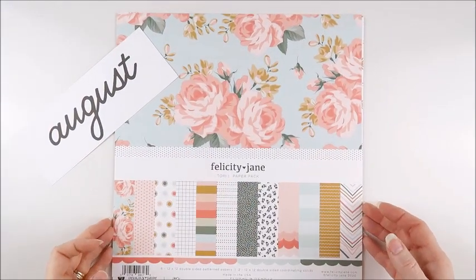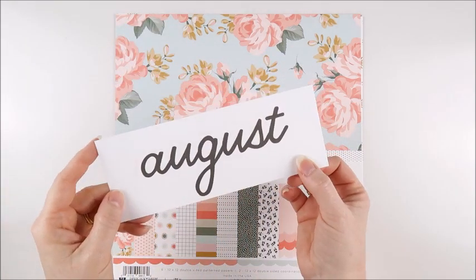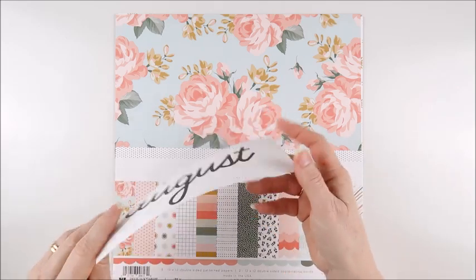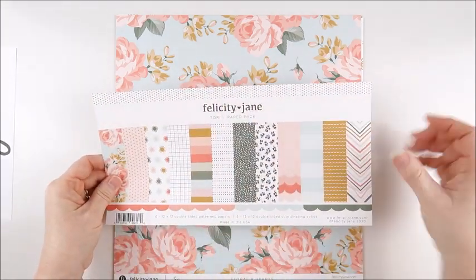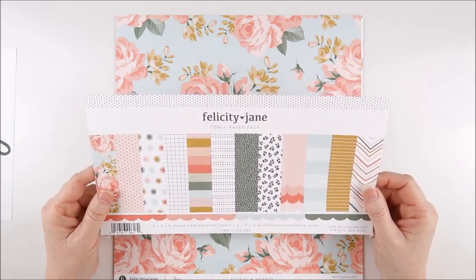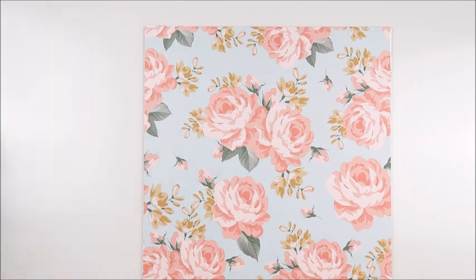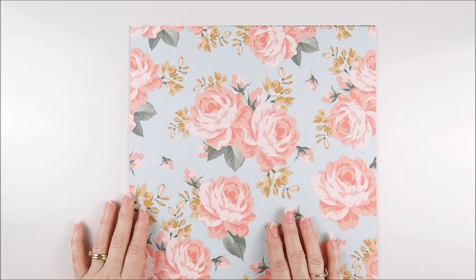The last item is the paper pack. As always, this has come with a monthly title card — so this month is August, of course. On the reverse we have lines, perfect for use in your pocket page album or on a layout. The packaging strip that comes with it — always keep this because you can use it for so many different things in your projects. Now let's take a closer look at these beautiful papers. First up is that gorgeous floral — I absolutely love this, I'll be fussy cutting some of these for sure.